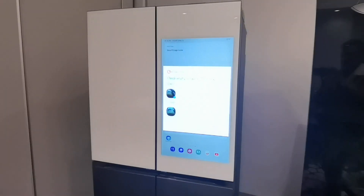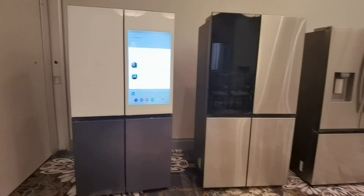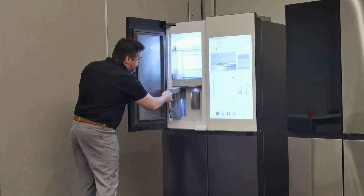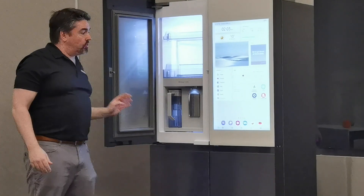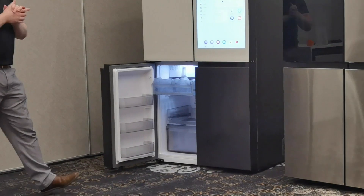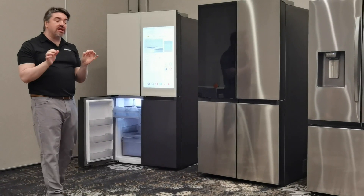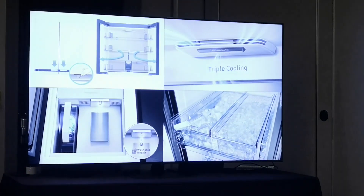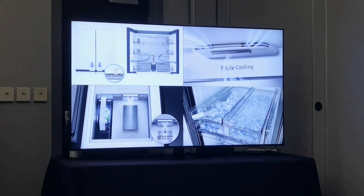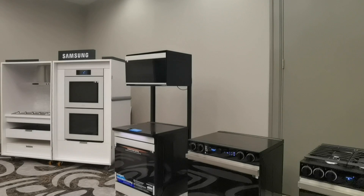Moving to refrigerators — here's the new Bespoke refrigerator with a 32-inch panel. It's a four-door display with freezers on the bottom, Tizen-powered, and it also has a bread and beverage holder on the side. Inside the freezer, on one side you have normal ice, and on the other side you have smaller 'ice bites' — about eight to ten times smaller. They're great for smoothies, margaritas, or cooling drinks faster because there's more surface area in a smaller space.